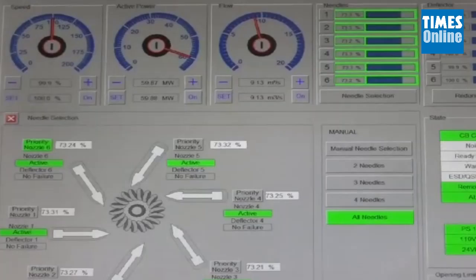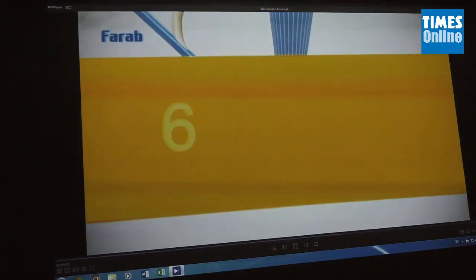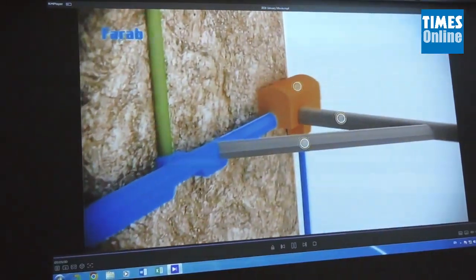One of the significant features is the vertical tunnel with a drop of 618 meters. This technique has helped to generate additional power with the limited water.